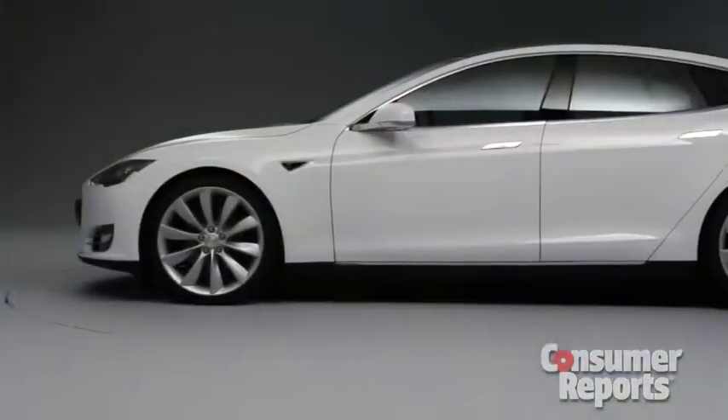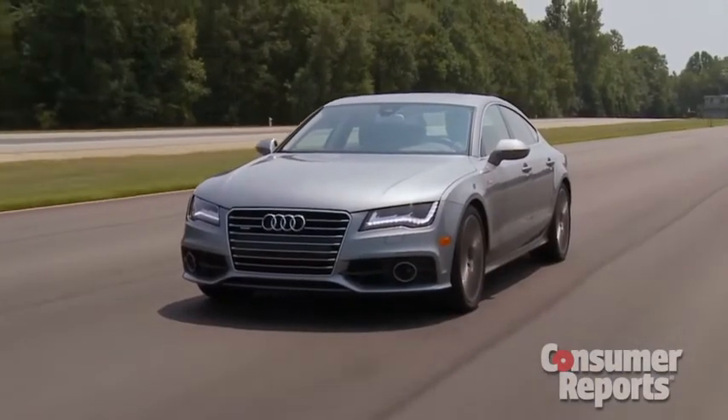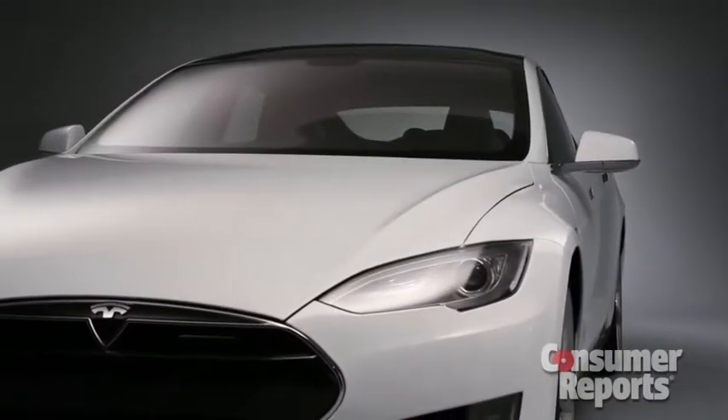The Tesla Model S is a big move towards the mainstream for this all-electric car company. We borrowed one to take a first drive. The aluminum body styling is sleek, reminiscent of other four-door coupes like the Audi A7. The hood is low and the car is very aerodynamic.